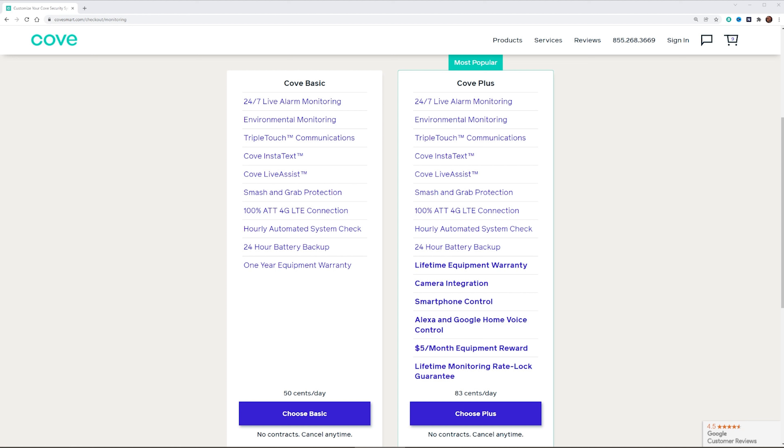With the Cove Plus, you get all of that same stuff, but instead of the one-year equipment warranty, you get a lifetime equipment warranty. You also get camera system integration — so if you're planning to get a camera, you'll need the Plus plan. There are also smart home features: smart app control, Amazon Alexa and Google Assistant integration. A cool thing about the Plus plan is that for each month you're signed up, you get a $5 credit toward future equipment. You also get a lifetime monitoring rate lock guarantee.